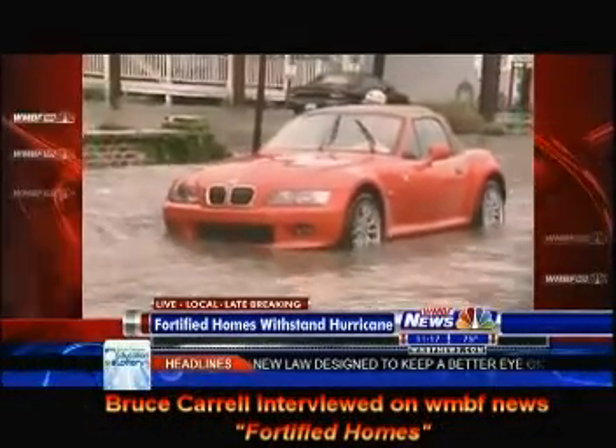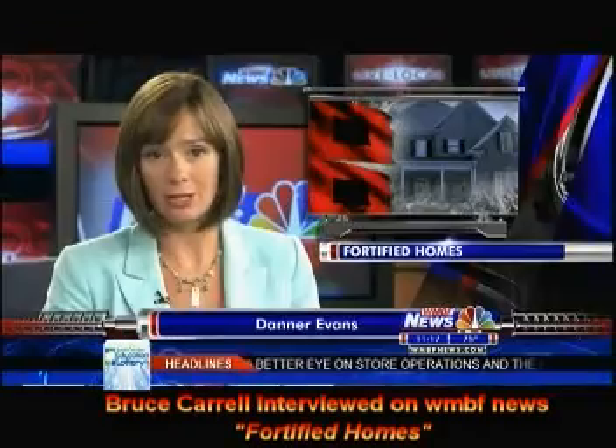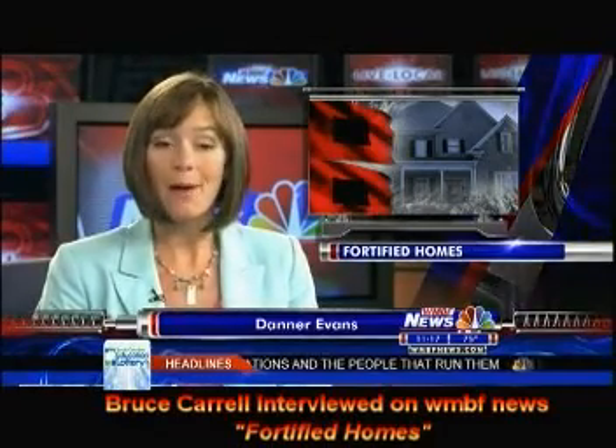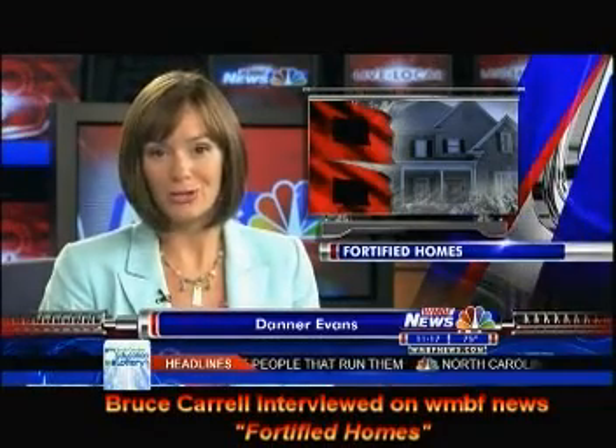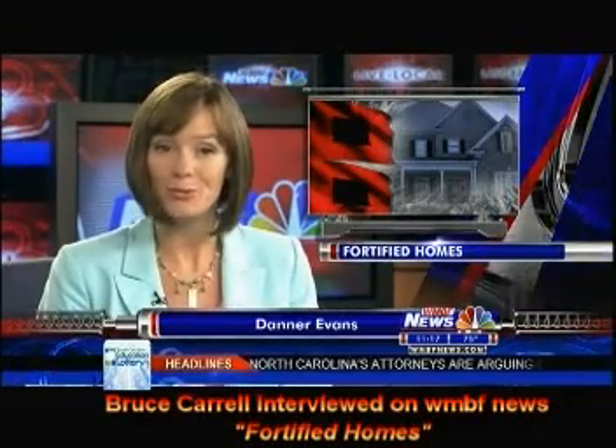It's been a while since a big hurricane hit the Grand Strand, but a new housing trend could keep you and your family safe during a hurricane. We're talking about insured fortified homes that are now popping up in developments across the Grand Strand. WMBF News reporter AJ Ross has more on what makes these homes so special.